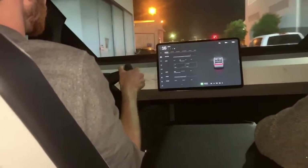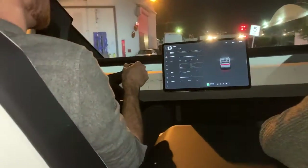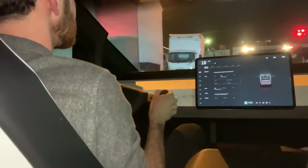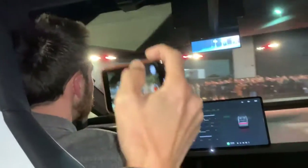Which Tesla vehicle does it feel like it's closest to? I would say it's most similar to a Model X. And is that steering wheel the steering wheel we're going to see on production? I think we'll announce more details about what the production design exactly is. We only get better when we go to production. Yeah, like we just went over that bump and you don't even feel it.